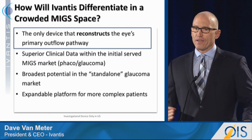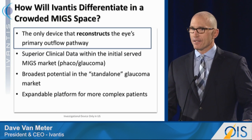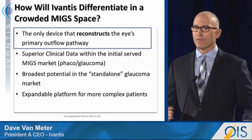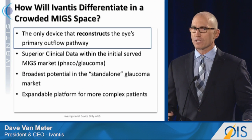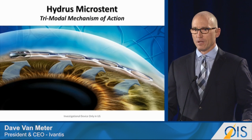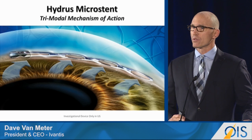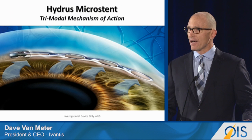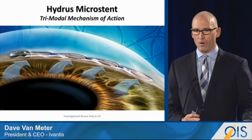So how will Ivantis not only differentiate but lead in this increasingly interesting and competitive MIGS space? First, we have the only device that not only reconstructs but augments the eye's natural outflow path. This is our device, the Hydrus Microstent. It has a trimodal mechanism of action. It's got 90-degree coverage of Schlemm's Canal, it dilates, and it's got optimal flow.